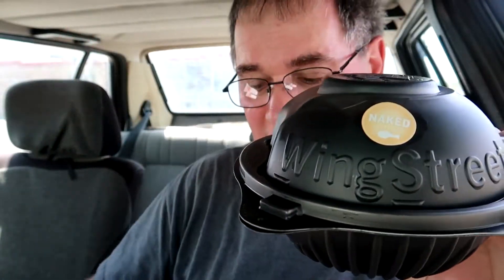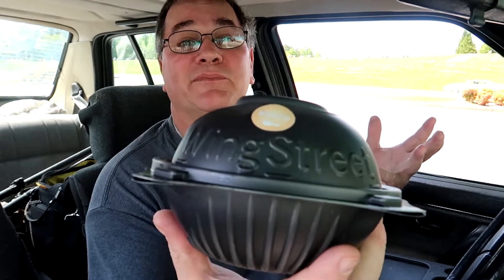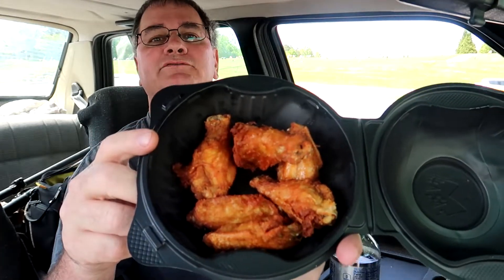We are at Pizza Hut getting our Wing Street Pizza Hut wing. This is a six pack and it set me back nearly nine dollars — kind of pricey. It has Wing Street embossed on it, looks like it holds an alien or something in it. The wings are pretty attractive, a little bit bigger than Domino's.